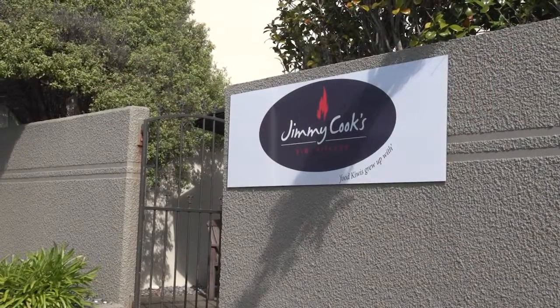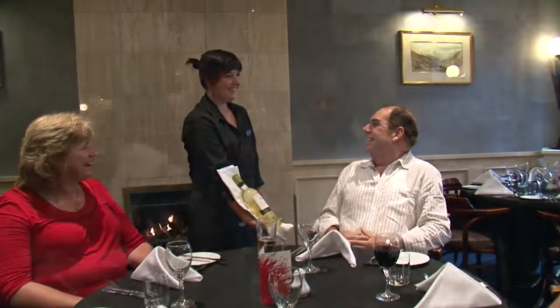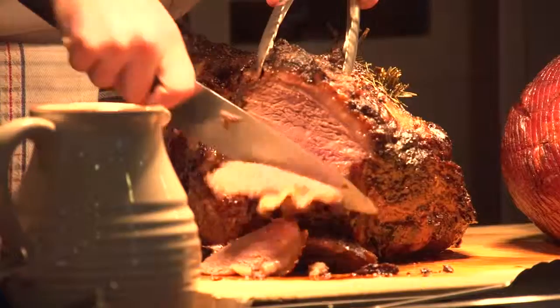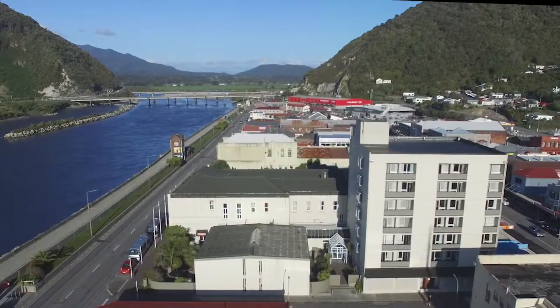Within the hotel, the Alberts Restaurant offers a welcoming place to dine. Open for breakfast and dinner, it offers a hearty cuisine of local fare from their à la carte menu and a superb buffet dinner available on Saturday evenings. We look forward to seeing you soon at the Kingsgate Hotel Greymouth.